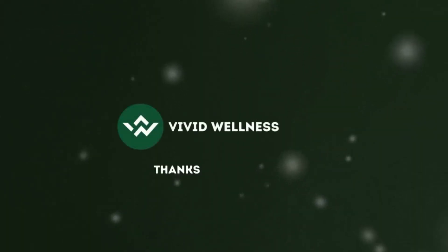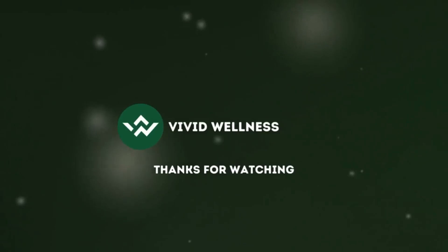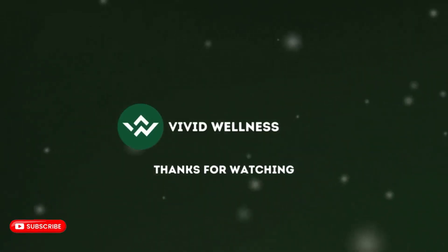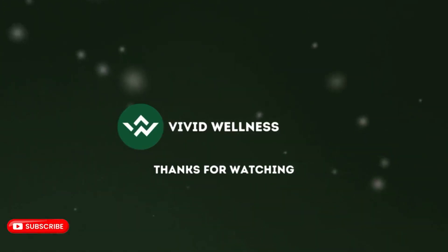Before we say goodbye, remember that this is just one part of your longer health story. For more content that will help strengthen your path to wellness, please subscribe to Vivid Wellness. Until next time, stay informed, stay inspired, and above all, stay healthy.